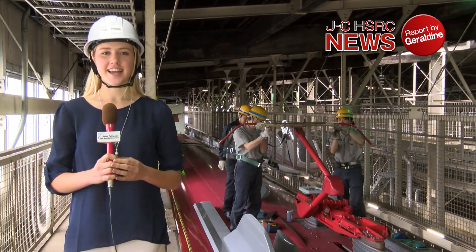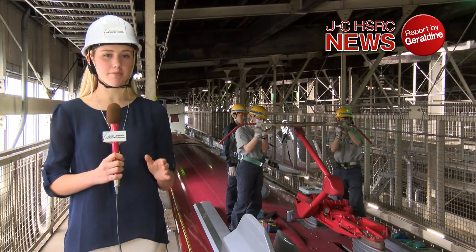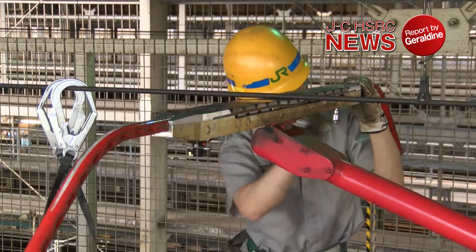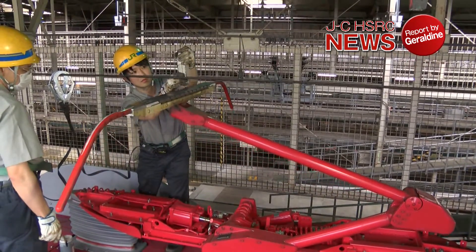The Shinkansen run at 300 kilometers per hour, so the pantographs on top of the cars are very important components. They are inspected for wear, loose bolts, and damage in order to ensure optimum electrical power transfer.